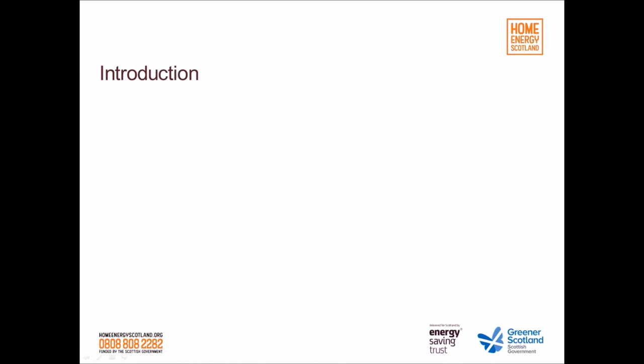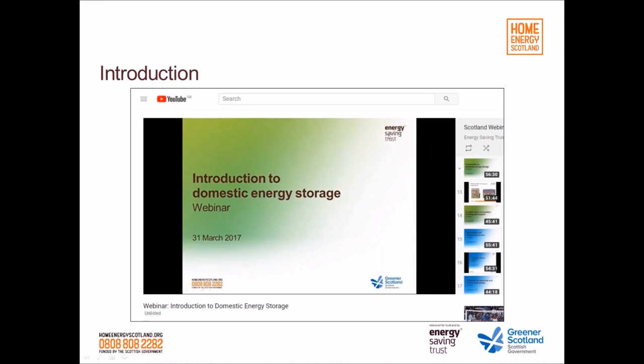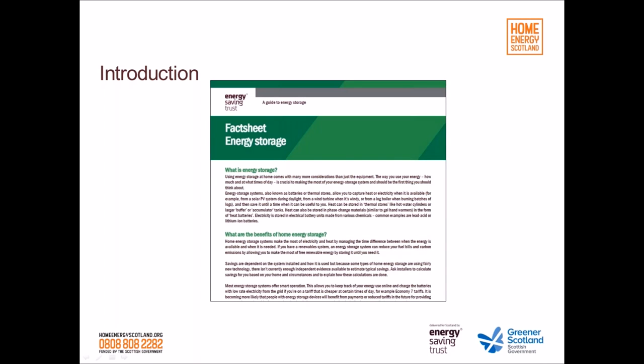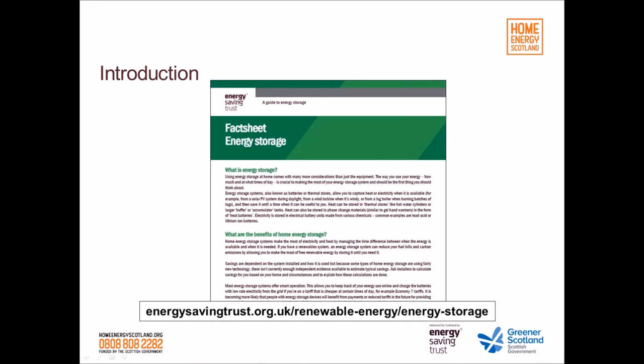We did a webinar on energy storage just under a year ago, which is on our YouTube channel — pretty useful background if you haven't seen it. There's also information on our website, including an energy storage page, where you can read in more detail about what energy storage is.